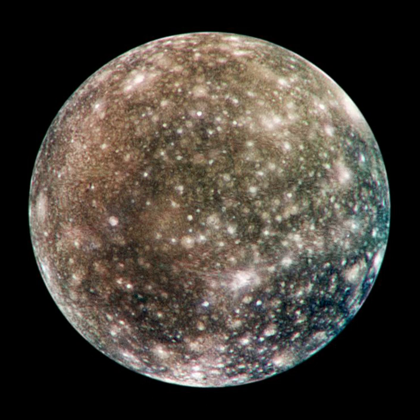Callisto was discovered in 1610 by Galileo Galilei. At 4821 km in diameter, Callisto has about 99% the diameter of the planet Mercury but only about a third of its mass. It is the fourth Galilean moon of Jupiter by distance, with an orbital radius of about 1,883,000 km.